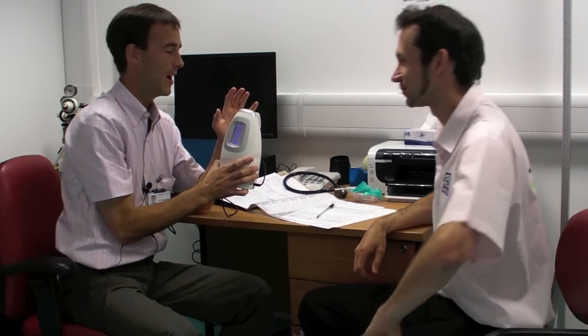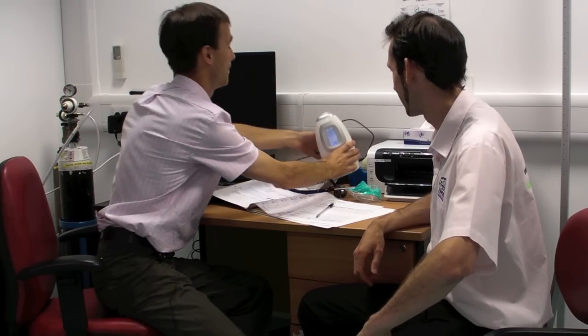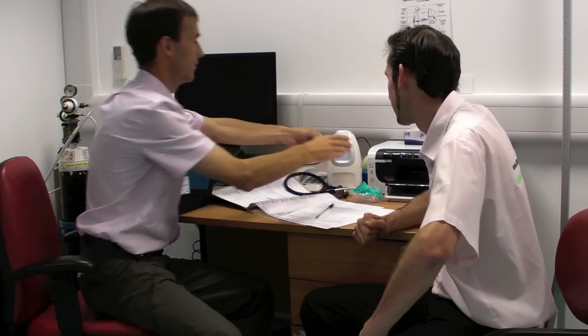There's a canister inside the device which contains various gases, and it will calculate your exhaled nitric oxide level over the next two minutes.